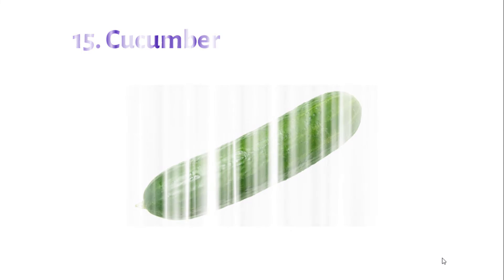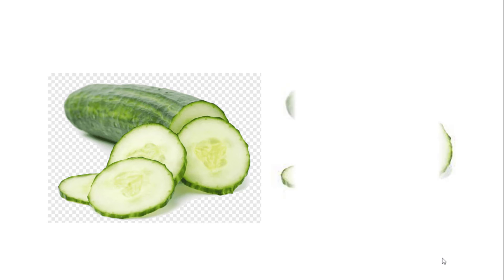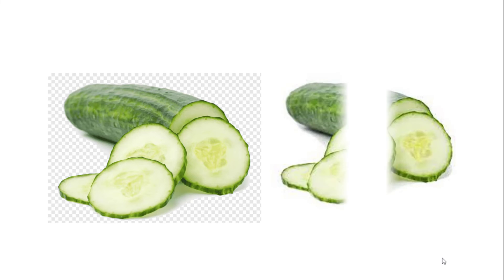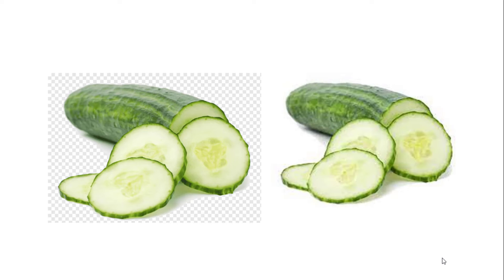Number 15: Cucumber. Cucumber helps you stay hydrated with a fiber boost and helps avoid constipation. It has vitamin K, which helps blood clot and keeps your bones healthy. It also has vitamin A, which has many jobs like helping vision, the immune system, and reproduction.